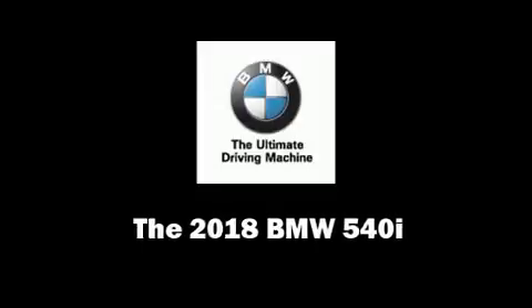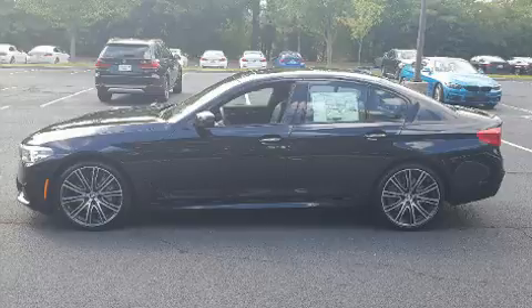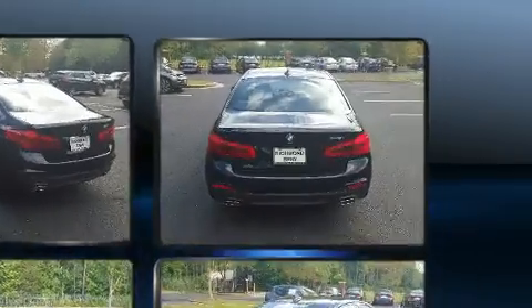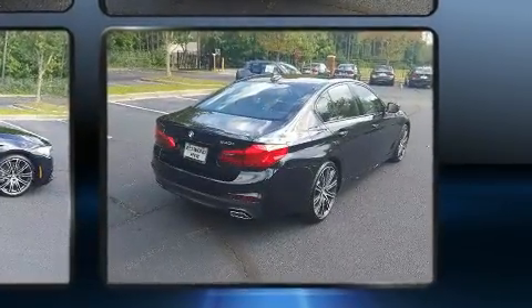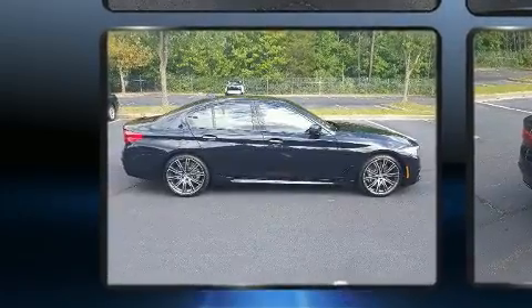This four-door five-passenger sedan is ready to drive off the showroom floor. Under the hood you'll find a six-cylinder engine with more than 300 horsepower, and for added security dynamic stability control supplements the drivetrain. The engine breathes better thanks to a turbocharger, improving both performance and economy.